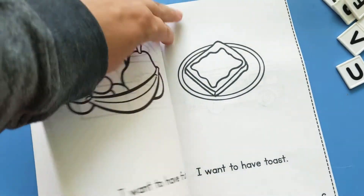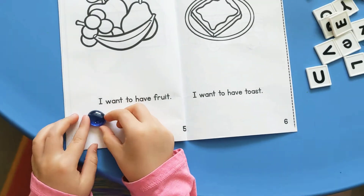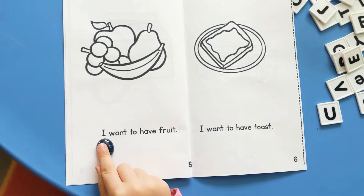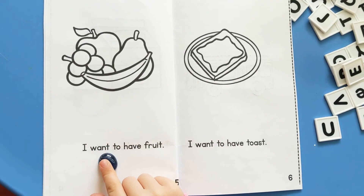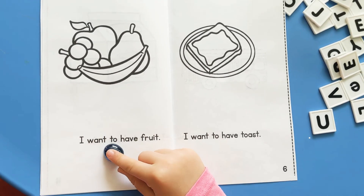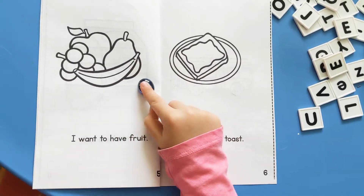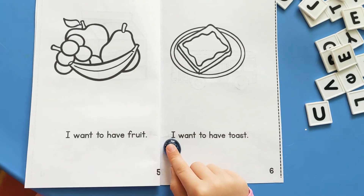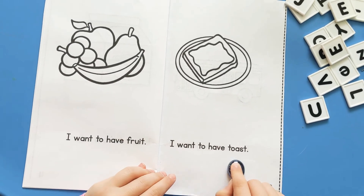Okay, help me turn the page this time so it doesn't take so long. There we go. All right, put your finger on the first word of page five. Let's go. I want to have fruit. Everybody likes fruit — I sure do. Page six: I want to have toast.